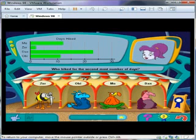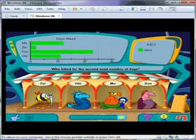Pin prizes on these beasts for their fantastic feats! First, read the question! Click and drag the prize ribbon to the correct animal! Let's give this one a hand!